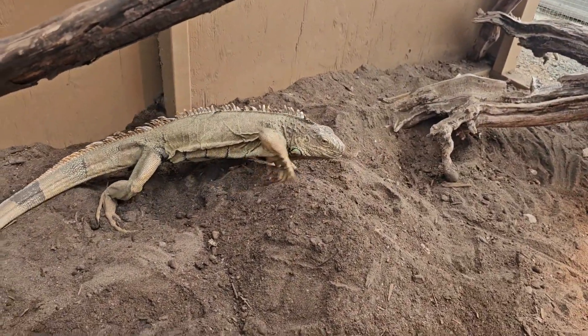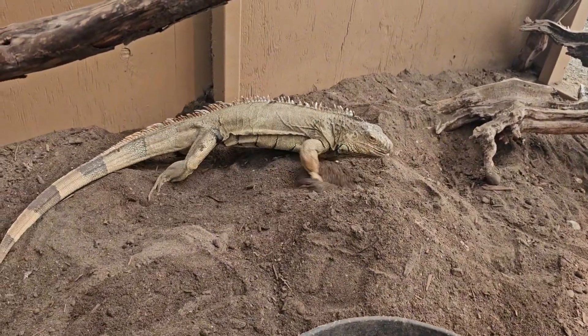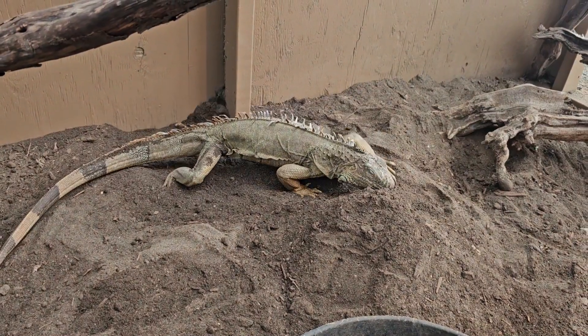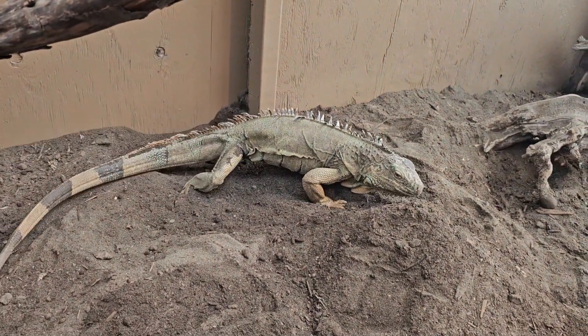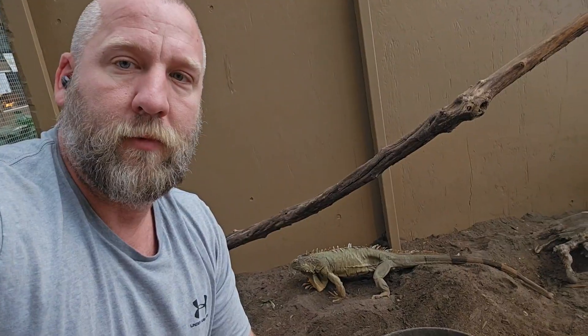She's still digging — she might have more eggs in her, I'm not sure, or she might just be trying to bury the eggs still. It's just a natural behavior: when they lay a bunch of eggs, they just dig all the time.